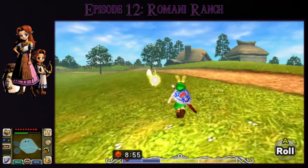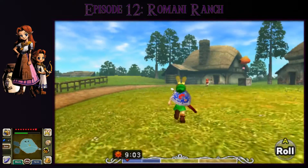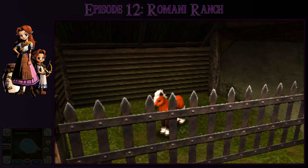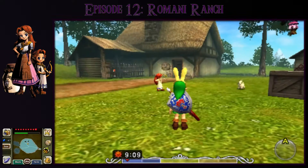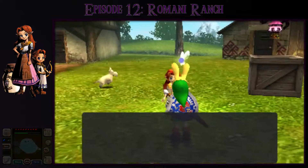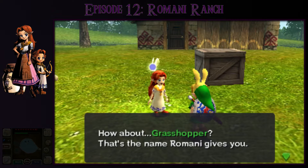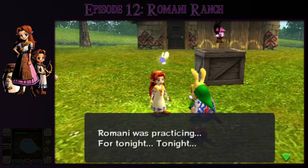Heading over towards the houses, we see Romani shooting her bow around — as opposed to crying in the corner like last time. She introduces herself, asks my name, and decides to call me 'Grasshopper' because I wear green clothes and patter about when I walk. She says she was practicing for tonight — 'they are coming,' she says. They come riding on a bright shining ball every year when the carnival approaches and then head to the barn.